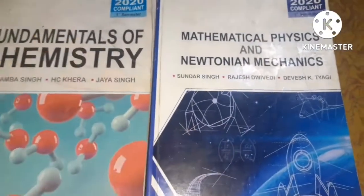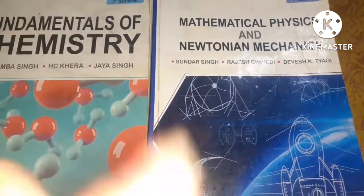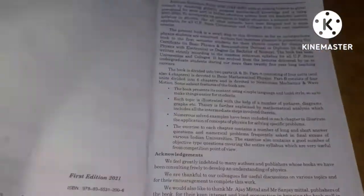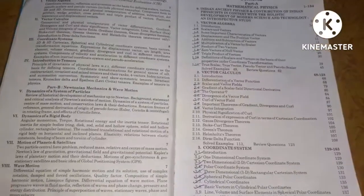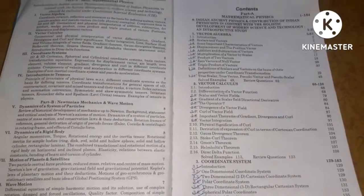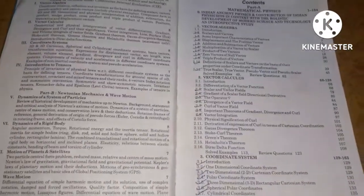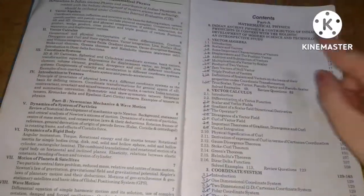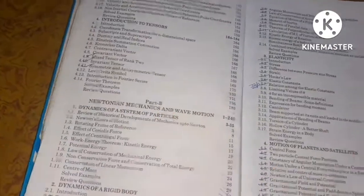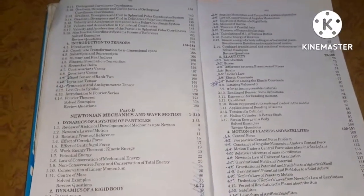The second book is the physics book — Mathematical Physics and Newtonian Mechanics. You can take a screenshot of the contents.